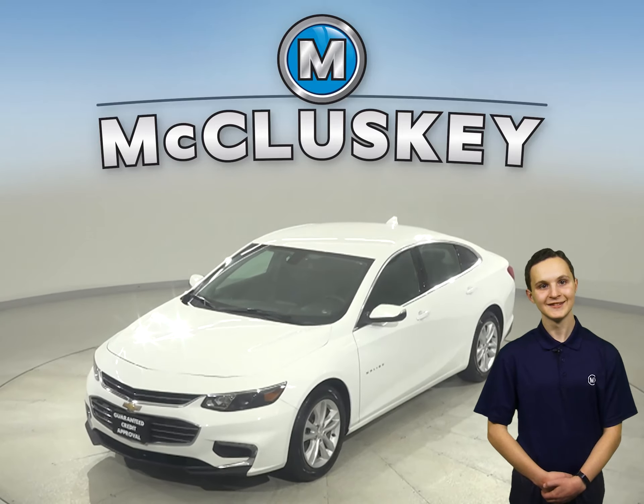Under the hood, this Malibu has a 1.5 liter engine with a 6-speed automatic transmission. It can get up to 36 miles per gallon on the highway, making it an excellent choice for an everyday driver.